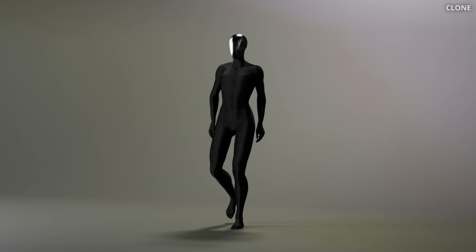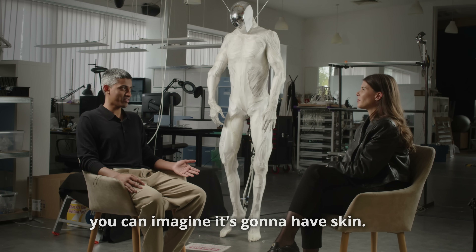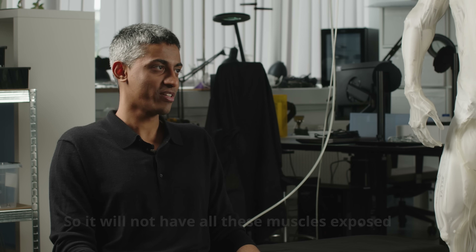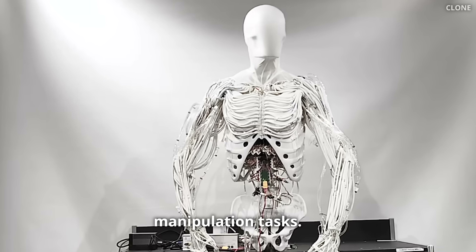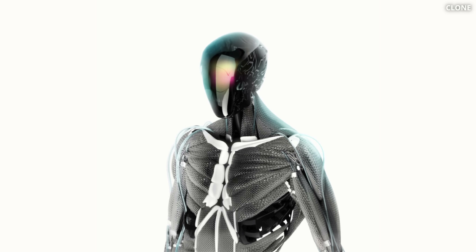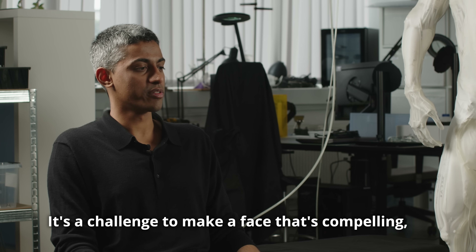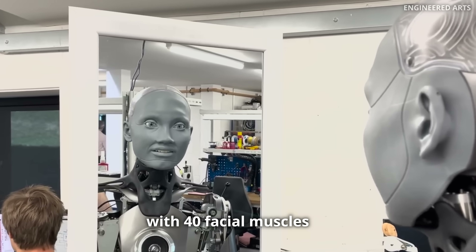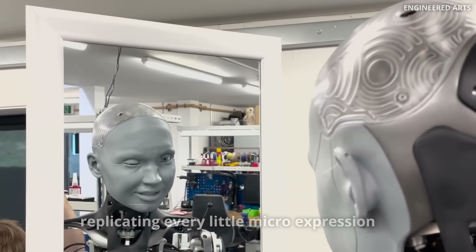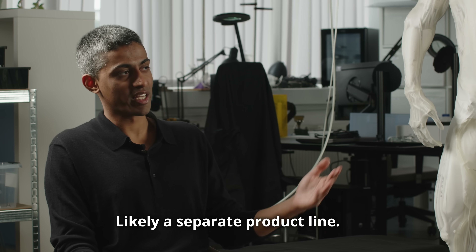The next generation, Clone Alpha, is being designed to walk like a human and will have skin covering those exposed muscles. By capabilities, it should have a first version of a robot foundation model capable of learning to perform new manipulation tasks. The robot currently doesn't have a face, but eventually it will — and the challenge is huge. If not replicated perfectly, you fall straight into the uncanny valley. It essentially needs a perfect human face with 40 facial muscles replicating every micro-expression, something they plan to treat as a likely separate product line.